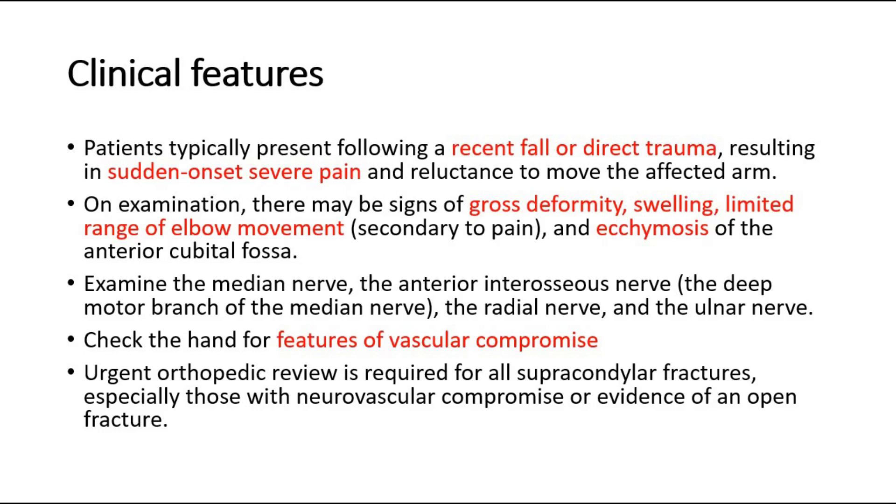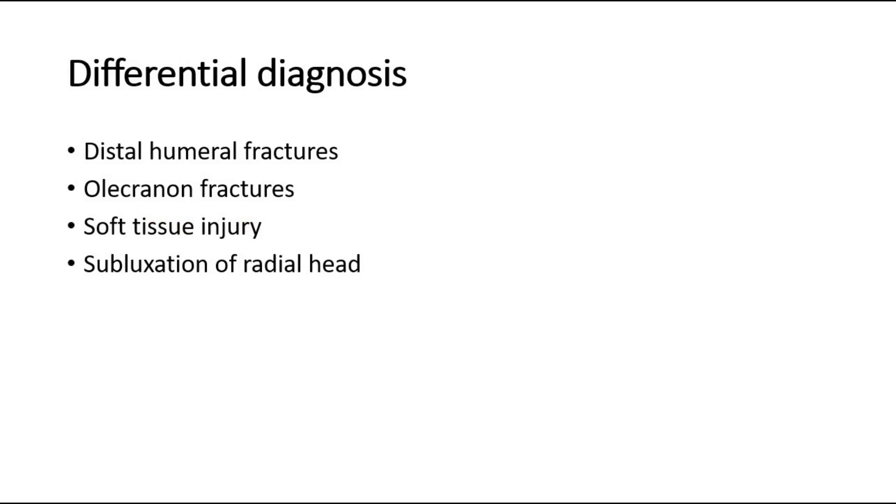Urgent orthopedic review is required for all supracondylar fractures, especially those with neurovascular compromise or evidence of an open fracture. Distal humeral fractures and olecranon fractures are important fractures to exclude, as management of these can vary significantly. Other differentials include soft tissue injury or subluxation of the radial head.